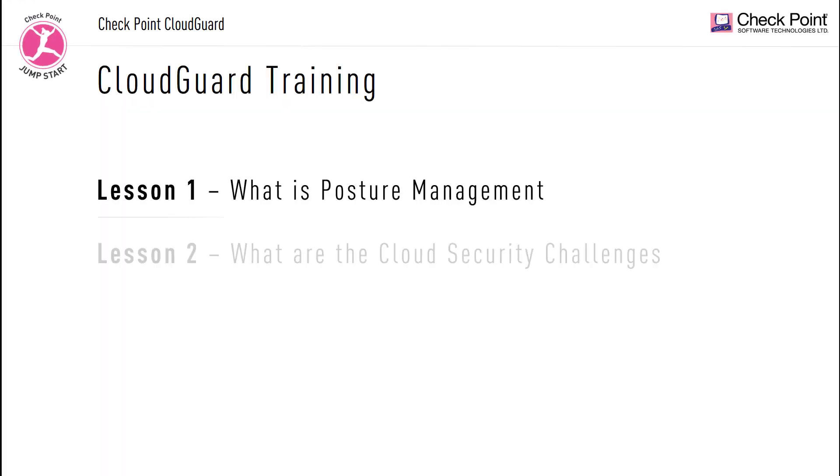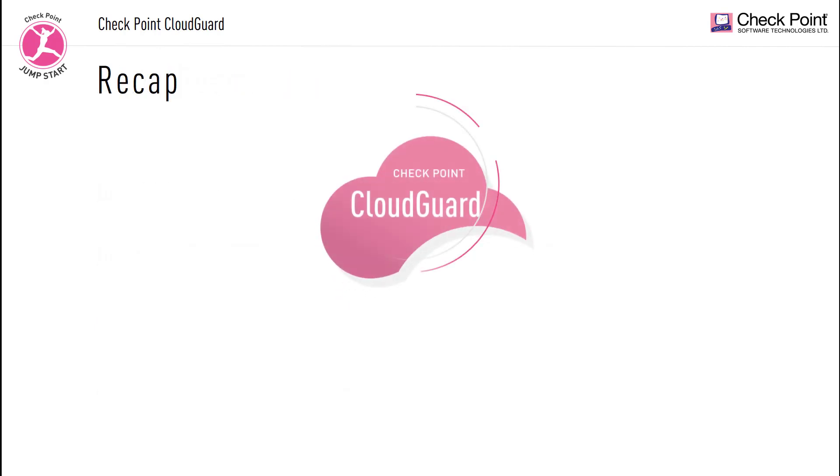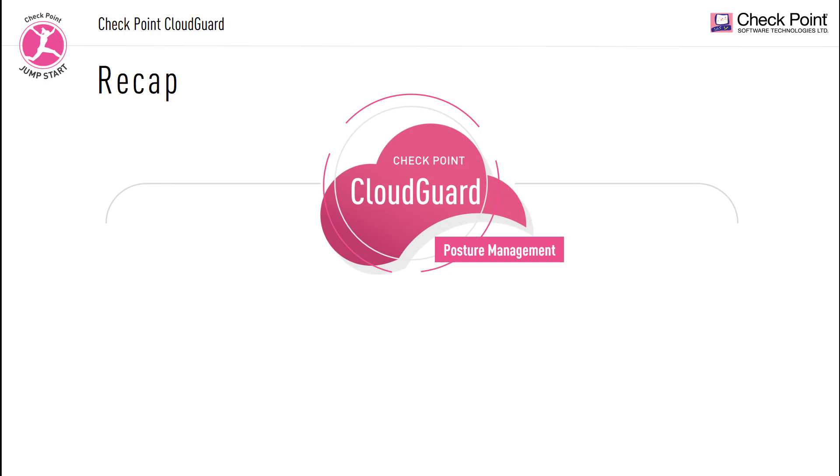In lesson 3, we talked about some of the cloud security challenges that customers face when moving their assets into the cloud. We mentioned that Checkpoint CloudGuard Posture Management is a solution helping customers address security and assess risks in their cloud infrastructures. CloudGuard Security Posture Management helps organizations protect their cloud assets and stay compliant and up-to-date with regulations and industry standards.